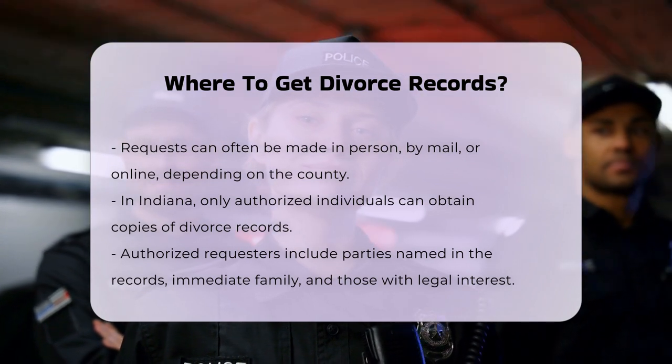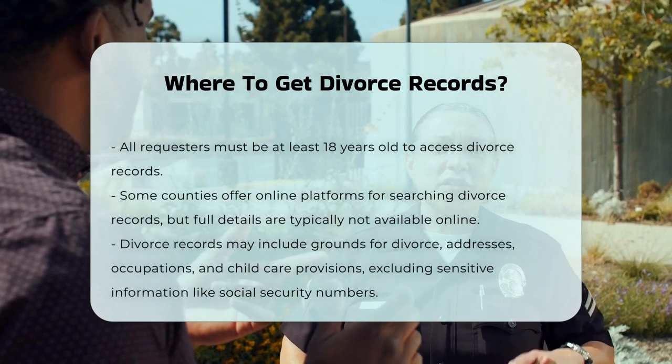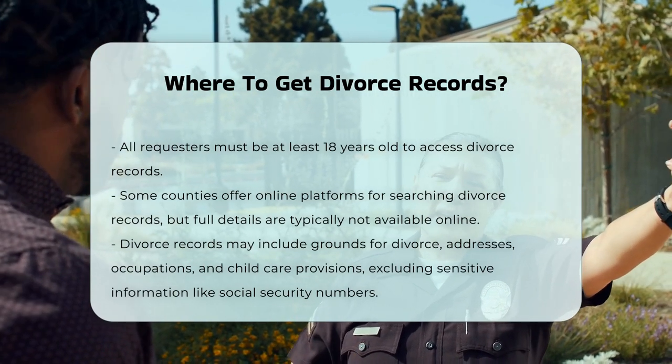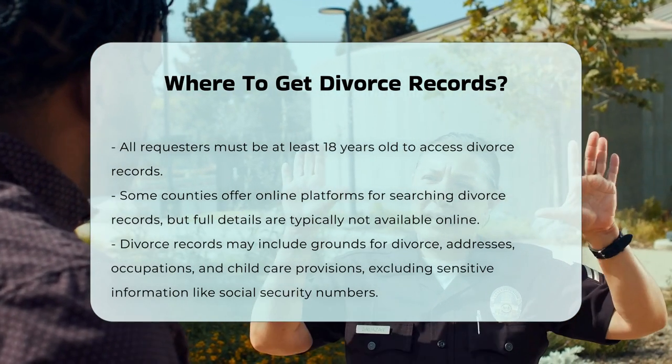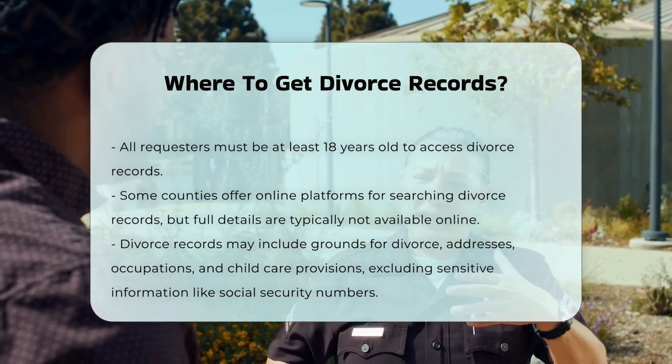Online availability. While some counties may have online platforms to search for divorce records, the full details are usually only available from the clerk of court's office. For example, Indiana's judicial branch allows access to court case information online, but full records are not available through this platform.